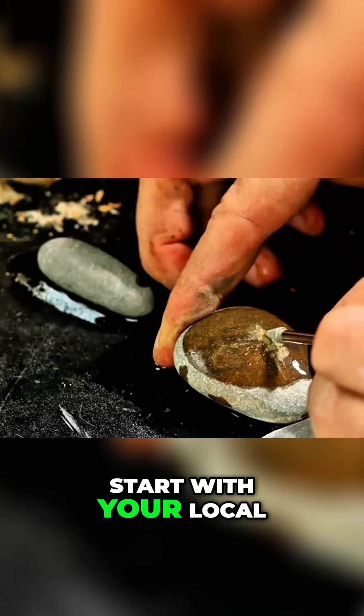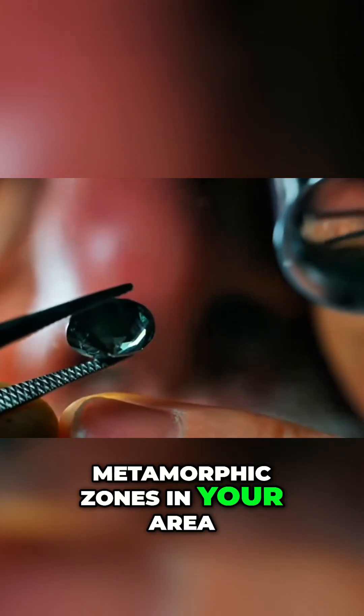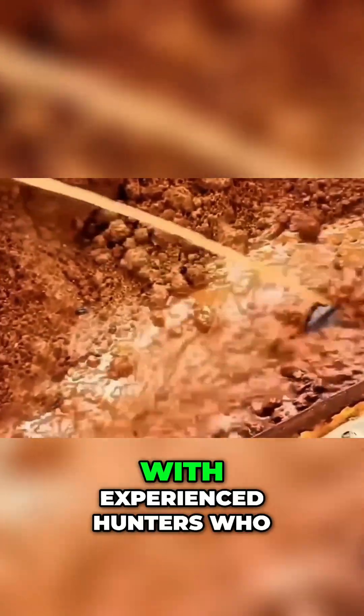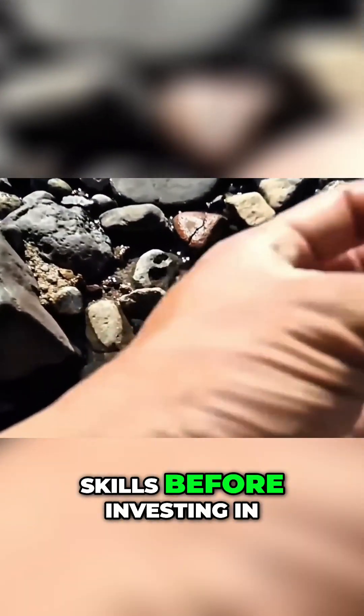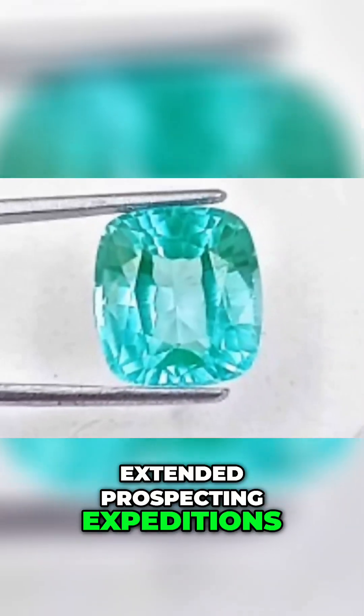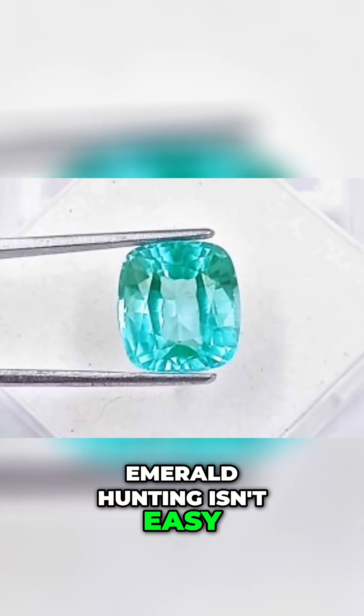Your next steps: start with your local geological survey to identify metamorphic zones in your area, join regional gem and mineral clubs to connect with experienced hunters who know productive locations, and begin with day trips to build your recognition skills before investing in extended prospecting expeditions. Remember, emerald hunting isn't easy.